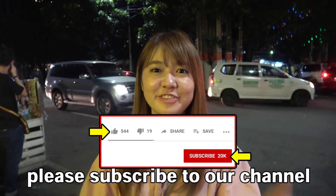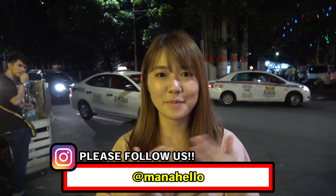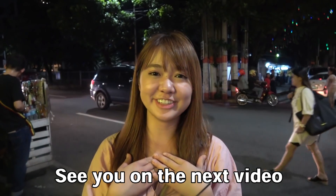If you like this video, please subscribe to our channel and follow my Instagram. See you in the next video. Bye bye!